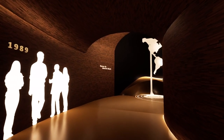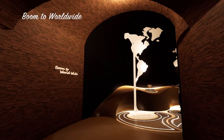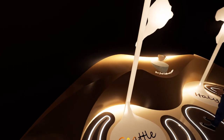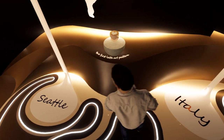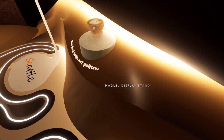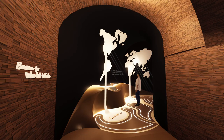Moving on to the next zone is Zone B — Rewind. This zone mainly tells people how latte art culture spread out from Seattle to other countries. It also introduces how the history of espresso from Italy is related to latte art. There's a display of the first latte art pattern using a mark display stand. When people stand on the pattern on the floor, related information will be projected on the wall.